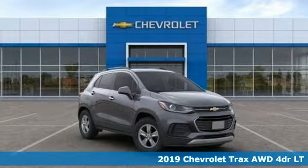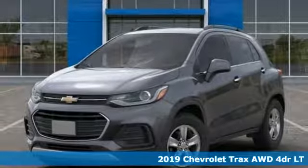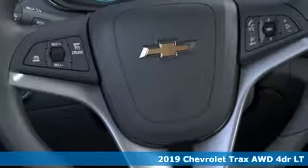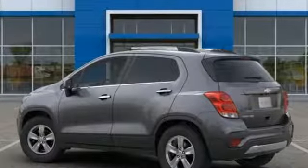Here's a new 2019 Chevrolet Trax. Don't let the slick city look of this Trax fool you. There's plenty of room for cargo and people with a variety of seating configurations. It comes nicely equipped with features you'll love.